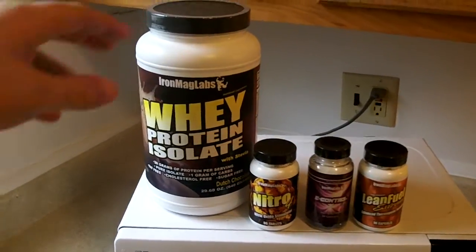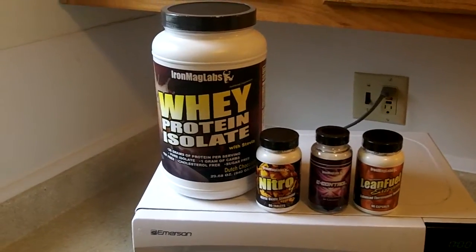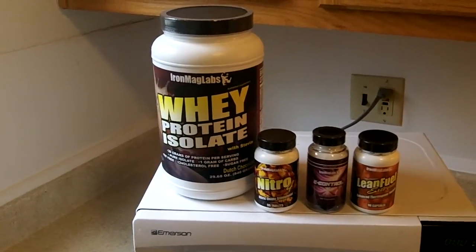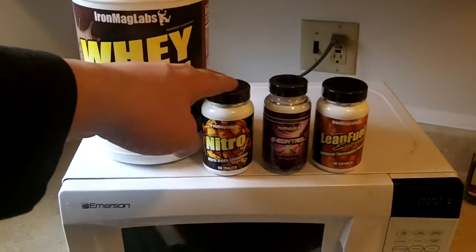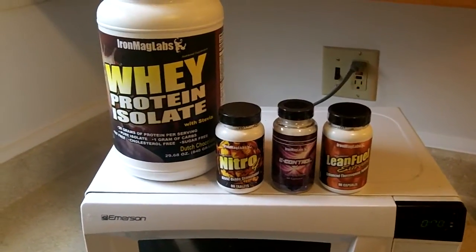Whey protein has arginine, a lot of fruits and vegetables have arginine, meat has arginine — so you're getting the arginine you need. So if you're going to get a big truckload of it, you might as well get it before you work out so that you really get a good pump.